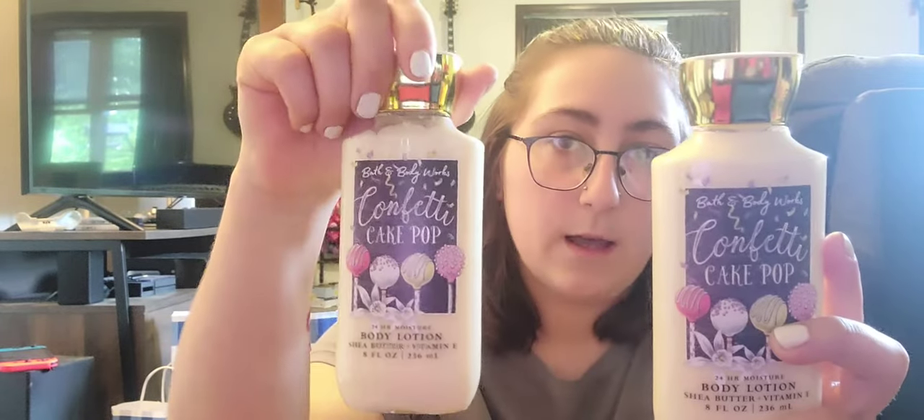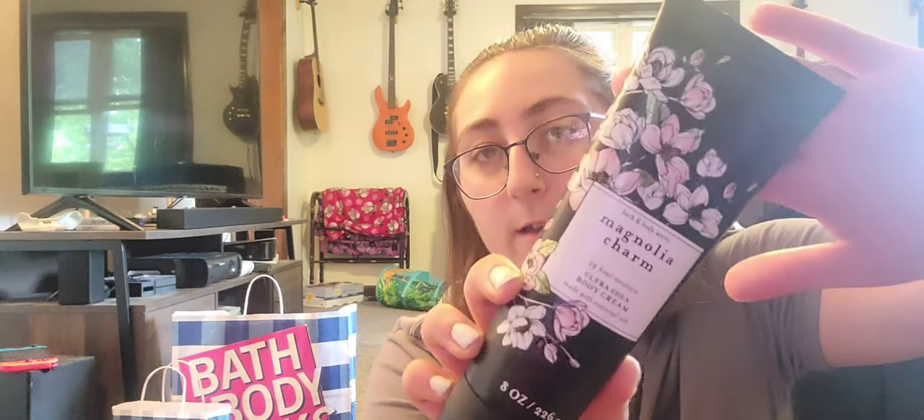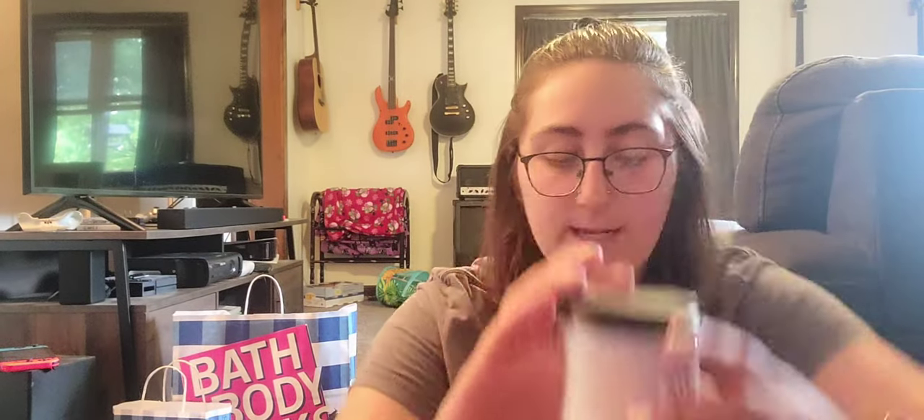First thing: I finally found the Confetti Cake Pop — I actually got two. They also had the body cream but I didn't see that until I was leaving so I didn't pick it up. I also bought my mom the whole set of Magnolia Charm and my dad the set of Atlantic, so you're not seeing those six items but they are there. I did find Magnolia Charm as well — yes, this smells as good as everyone's been talking about. Really nice.